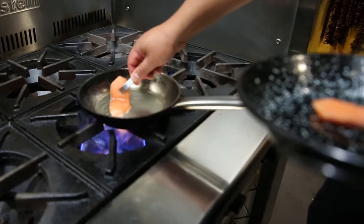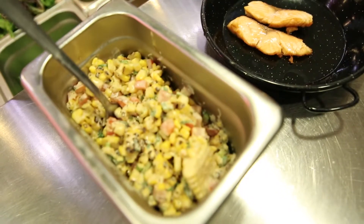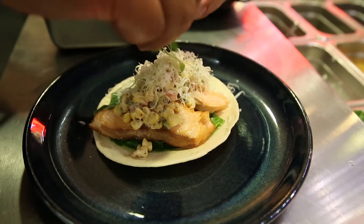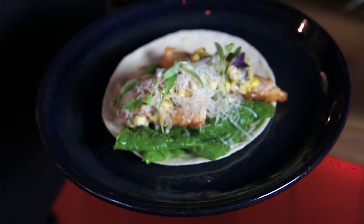This is our salmon taco. We pan-grill the salmon that we buy at the fish market, and then we put on top a creamy chipotle corn sauce. The combination of flavors makes it very nice and really good for this summer.